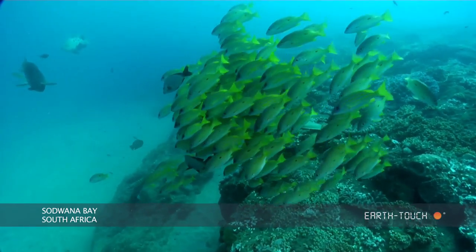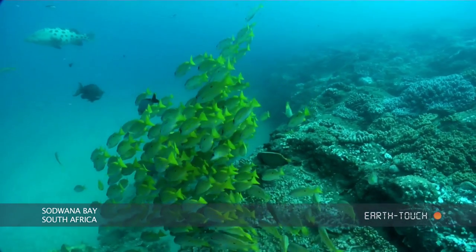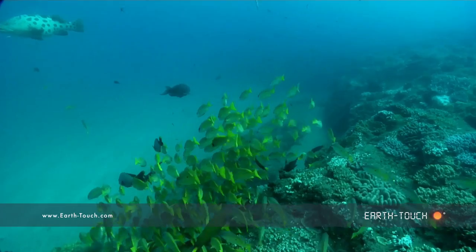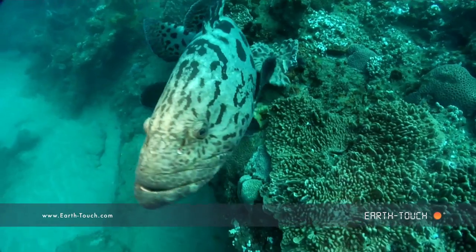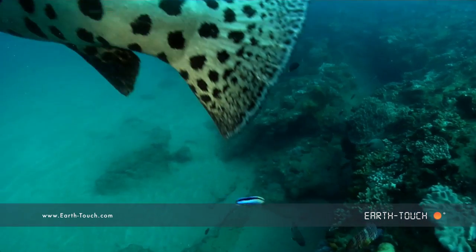There's always a lot of life here in the midwater. In the background there's this potato bass which has been lurking here for the past couple of days. It is semi-resident — we do tend to see him quite often. When he does notice you, he tends to try and occupy all your attention.